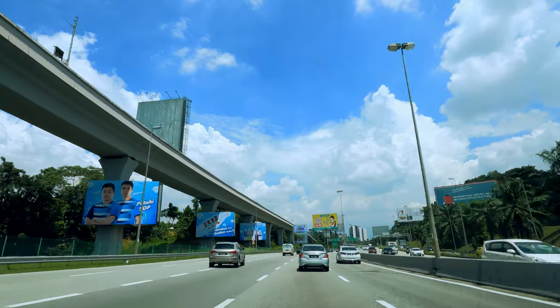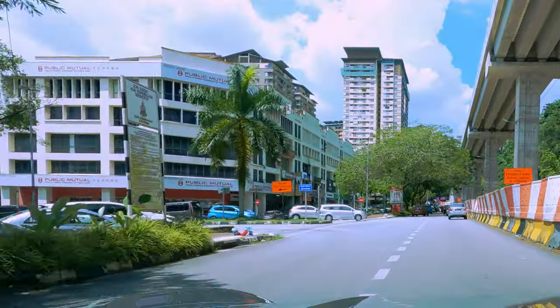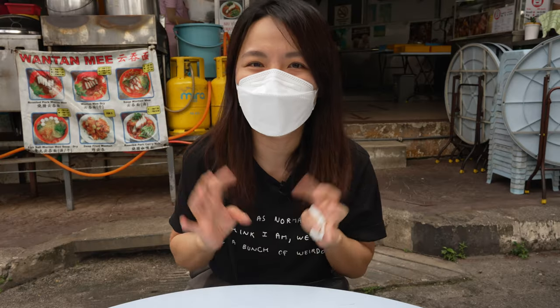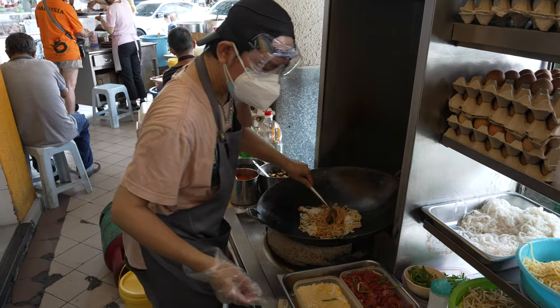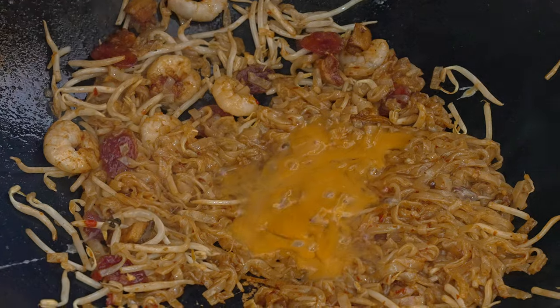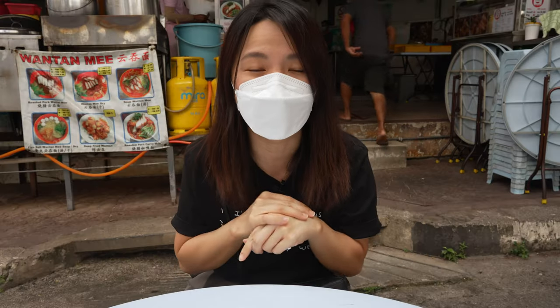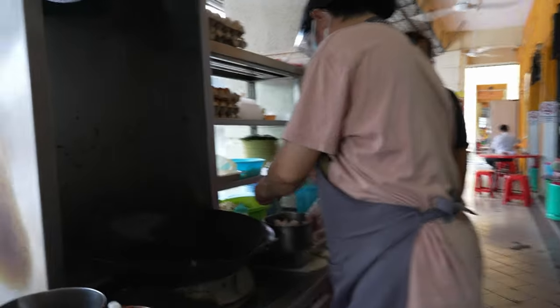We have arrived at restaurant 8888. The man with gourmet is Frankie. The special thing about Frankie's char kway teow is you can choose with duck egg or chicken egg. For me, I will pick the duck egg because it tastes more creamy. It's right before the lunch hour, so let's quickly order one and try it.